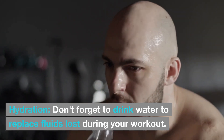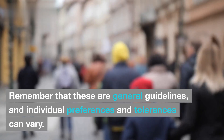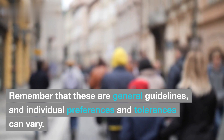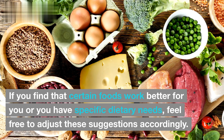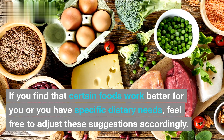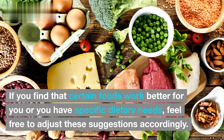Hydration: don't forget to drink water to replace fluids lost during your workout. Remember that these are general guidelines, and individual preferences and tolerances can vary. If you find that certain foods work better for you or you have specific dietary needs, feel free to adjust these suggestions accordingly.